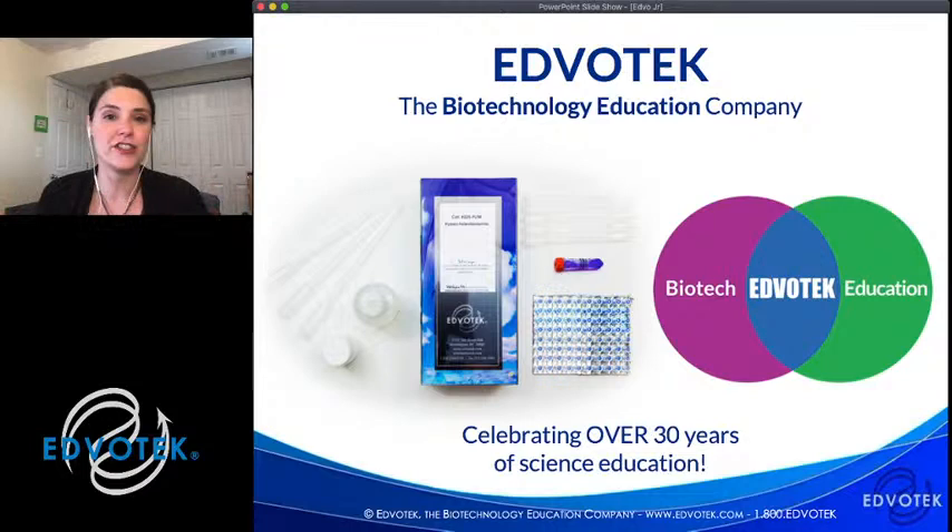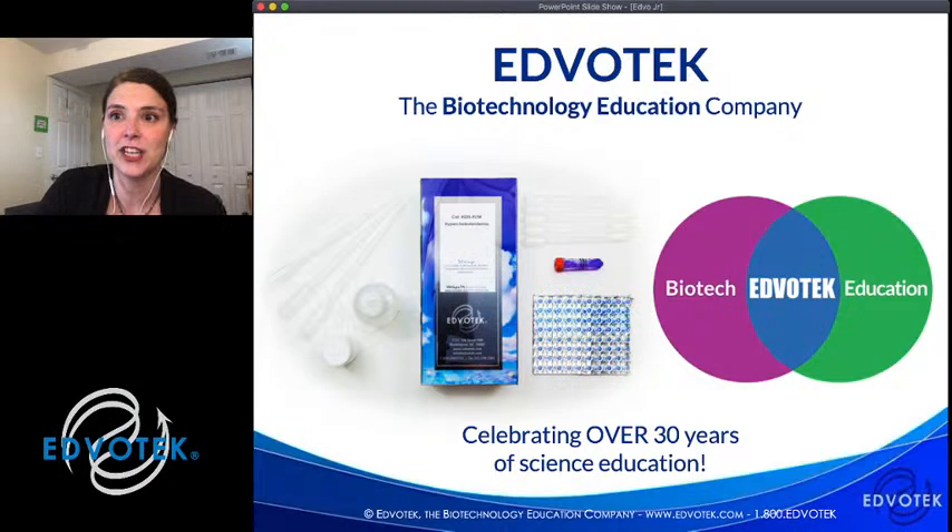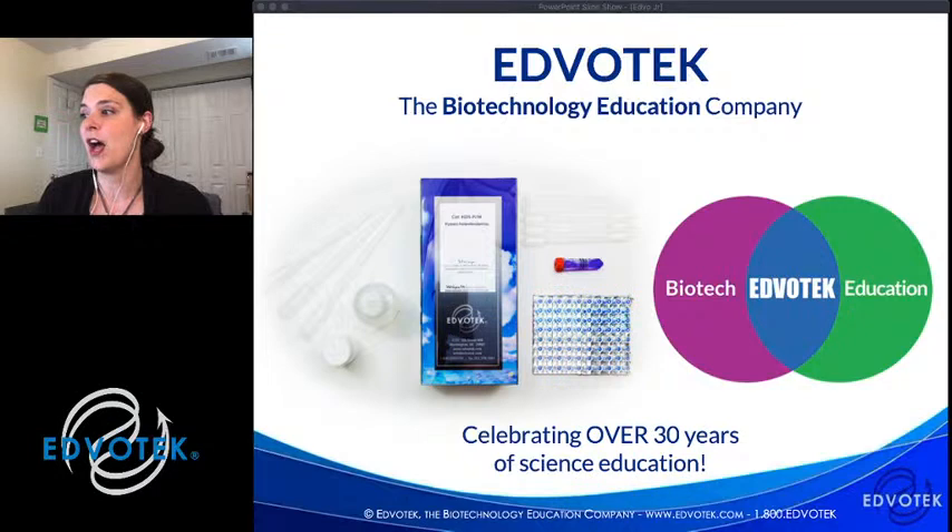For those of you who are new to our live streams, we are EdvoTech — the biotechnology education company. We were founded over 30 years ago by Dr. Jack Cherkin, who was a professor of biochemistry at Georgetown University. 30 years ago was a really pivotal time in biotechnology. One of the technologies developed in this time was the polymerase chain reaction, or PCR, which is what we're going to be talking about today.